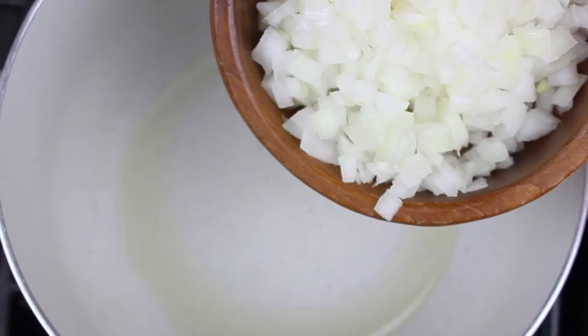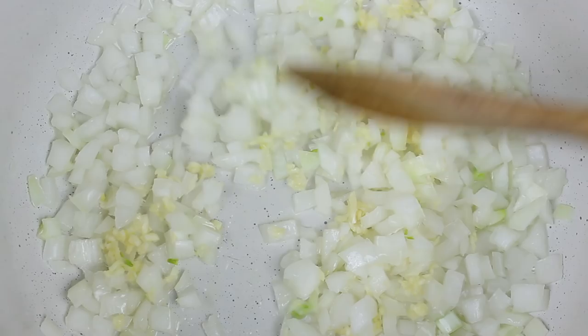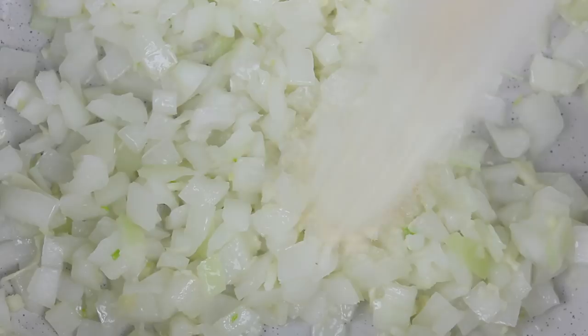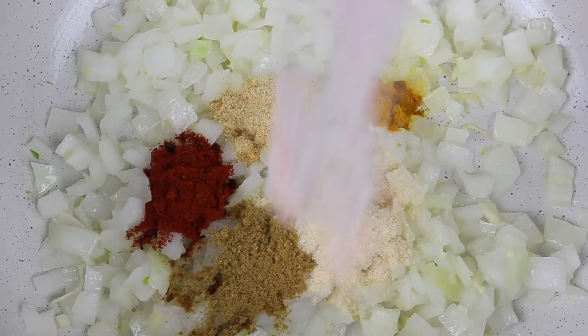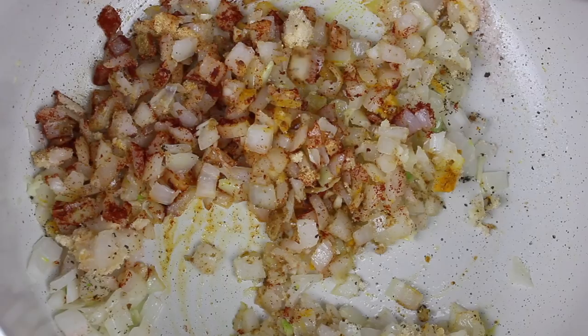En una olla grande a fuego bajo mediano vamos a agregar un poco de aceite — yo estoy usando aceite de aguacate. Luego vamos a añadir cebolla picada y ajo bien picado. Si prefieres puedes omitir el aceite y agregar una cucharadita de agua como lo vayas necesitando para cocinar los ingredientes al vapor. También vamos a añadir cebolla en polvo, ajo en polvo, comino en polvo, cúrcuma en polvo, paprika ahumada. Estas especias son esenciales para veganizar muchos platillos — son la combinación perfecta. Y bueno también vamos a añadir sal y pimienta negra.